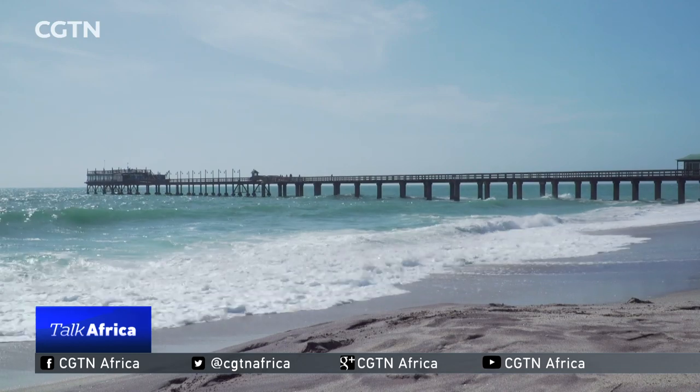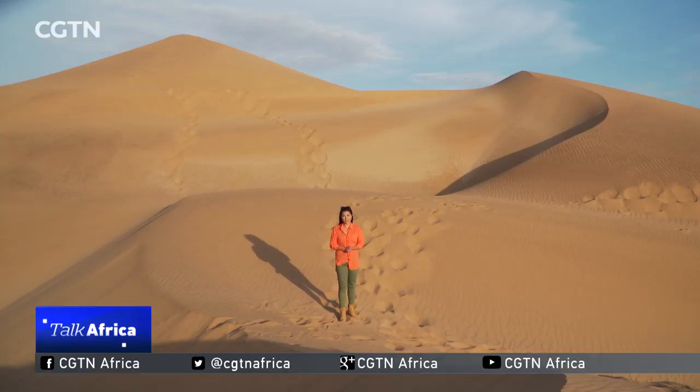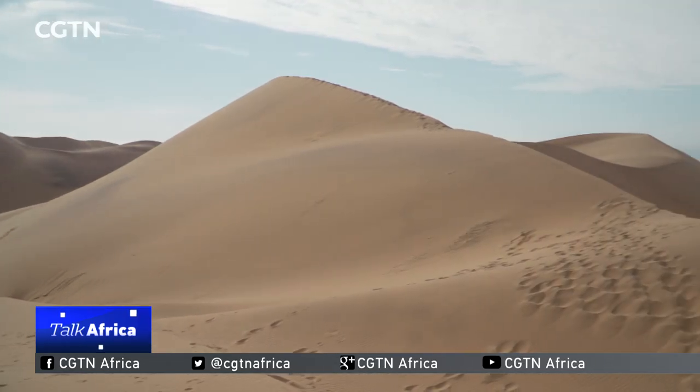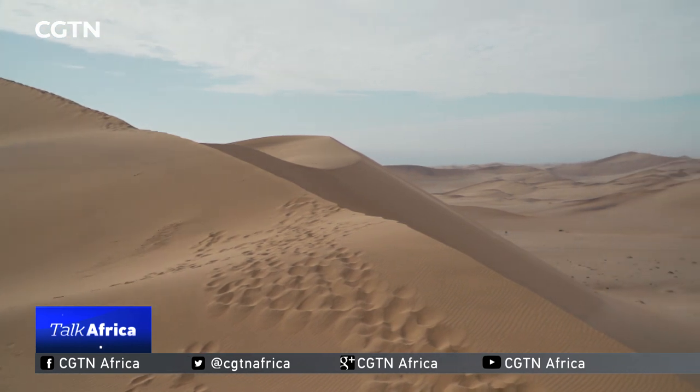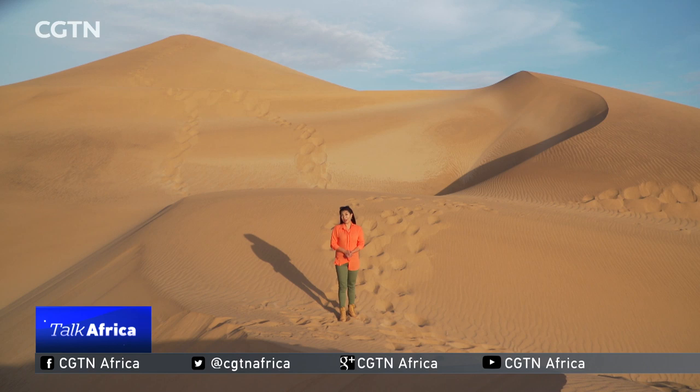Namibia is located on the southwestern part of Africa, and it's truly one of a kind. It's one of the driest, flattest, and least densely populated countries in the world. Its stunning landscape is defined on the west coast by the Namib Desert, the oldest desert in the world. And that's exactly what I'm standing on right now — the Namib Desert.